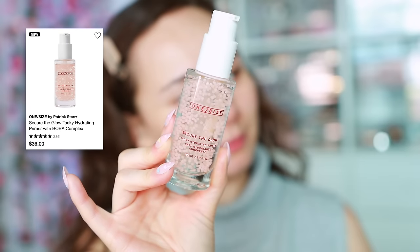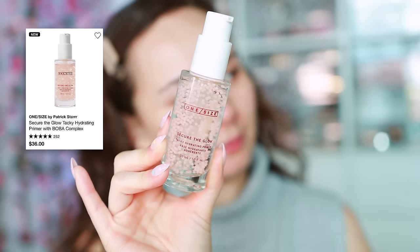Let's start off with primer. We have this new one from One Size — the Secure the Glow Tacky Hydrating Primer. It has little bobas. This is the first honestly hydrating product that One Size has in their line, and I'm going to need this to wear with their line because their line is very, very drying on my dry skin.